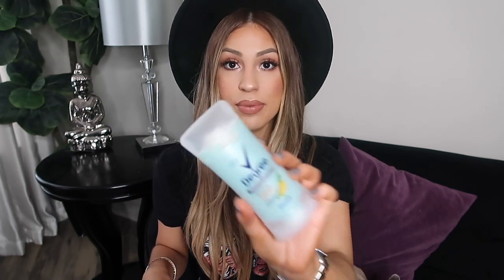Another product I used up is the Degree Motion Sense Stay Fresh Deodorant. I've been using this for literally three years — I go back and forth with the scent but always the Motion Sense version. Now I'm using the spray one and I do like it, but sometimes I miss the powder version. Because I'm a hairstylist and when I'm at work blow-drying I get hot and sweaty, I feel like the powder deodorant absorbs more. I think I might repurchase this just for when I'm working.